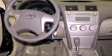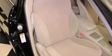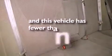Its top features include air conditioning, cruise control, a rear window defroster, a premium sound system, alloy wheels, traction control, an anti-lock braking system, side impact airbags, a CD player, and this vehicle has less than 20,000 miles.